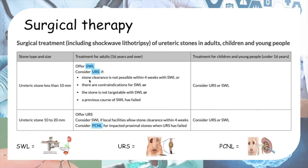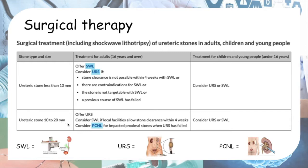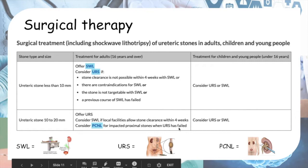Consider ureteroscopy (URS) if stone clearance is not possible within four weeks with SWL, if there are contraindications to SWL, if the stone is not targetable with SWL, or if a previous course of SWL has failed. For stones of 10–20 mm, offer ureteroscopy and consider SWL if local facilities allow stone clearance within four weeks. Consider percutaneous nephrolithotomy (PCNL) for impacted proximal stones when URS has failed.